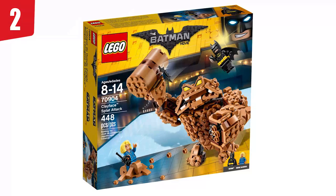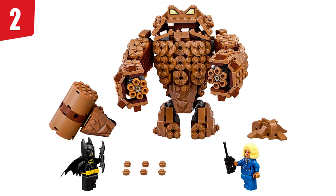In second place, we have set number 70904, Clayface Splat Attack. We actually did a review of this recently, linked at the top. I love this Clayface so much — it is so expressive. We're actually comparing the two Clayfaces that Lego has ever made in that review, so I really recommend it. It is one of my favorite sets by far, my second favorite from the whole theme. The Mayor McCaskill figure is really cool as well — that hairpiece is fantastic.